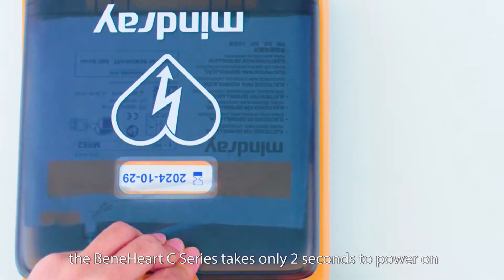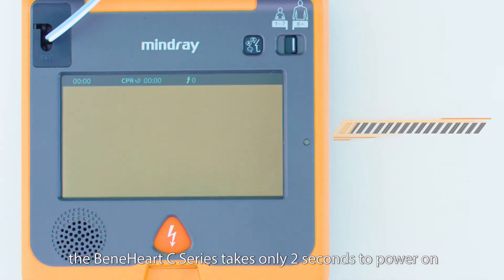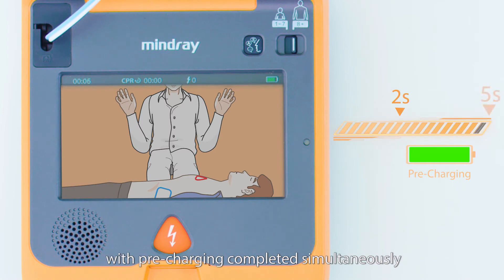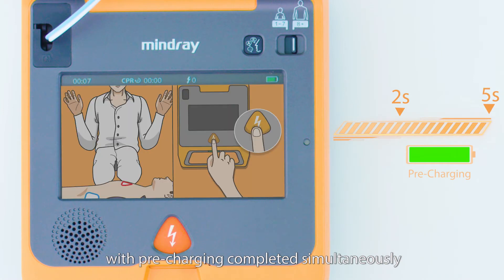Once the lid is opened, the Benihardt C-Series takes only two seconds to power on. The ECG analysis is shortened to five seconds with pre-charging completed simultaneously, increasing the chance of successful defibrillation.